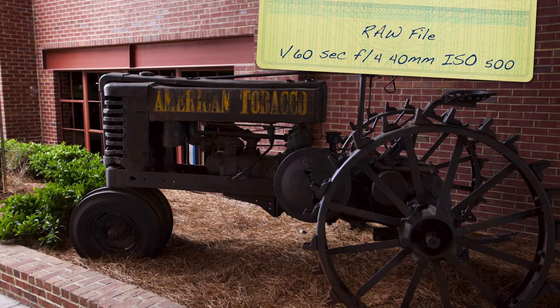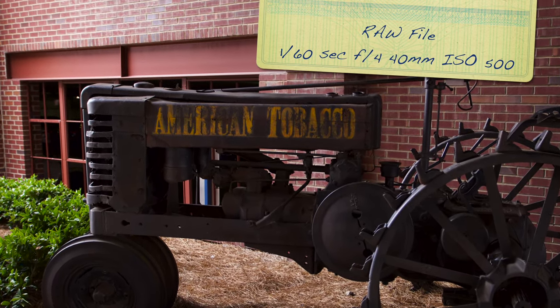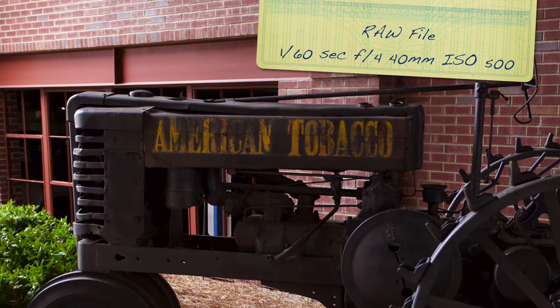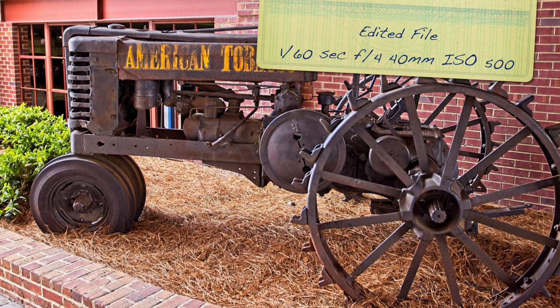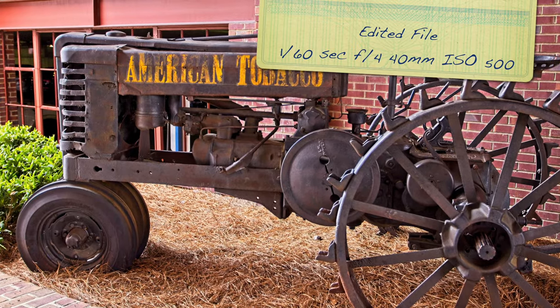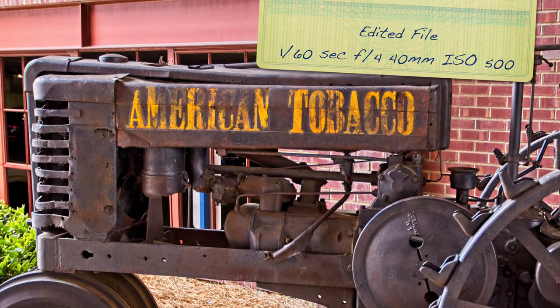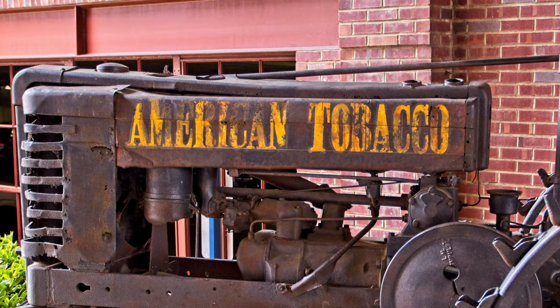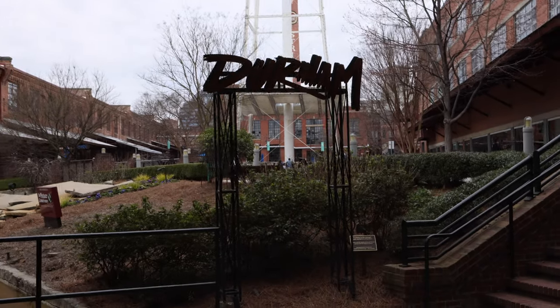Here's a cool little tractor on that walk back, heading back toward American Tobacco. There are a lot of cool little things around that make for nice little shots. This is the raw file — and now edited. I like to add some contrast, some sharpening, and give them a look that's a little different. Also pump up the colors to make it fall-like. Here is the final image of this cool little tractor as you walk back into campus.